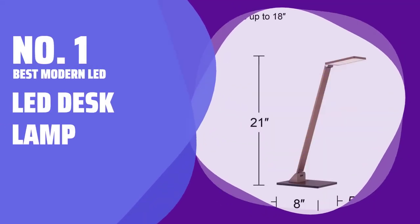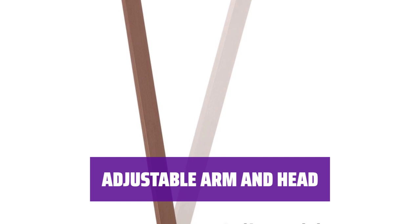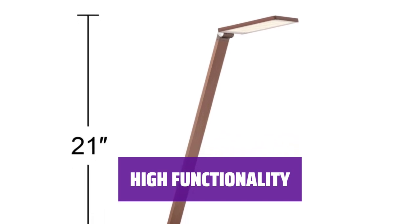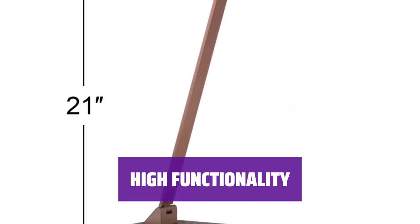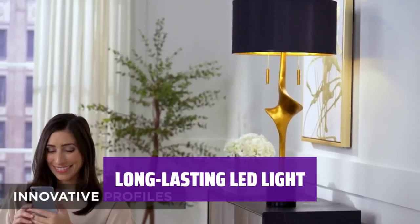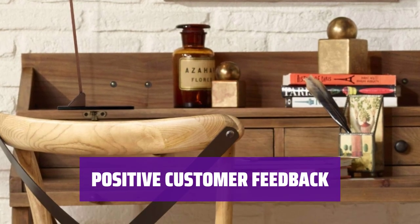Number 1: Best Modern LED — LED Desk Lamp. This lamp features clean, elegant lines and a bronze metal finish, making it a stylish addition to any modern desk. You can easily focus the light with precision thanks to the adjustable arm and head. Reviewers praised the quality construction and high functionality, making it a versatile choice for any workspace. The 10W LED light provides bright illumination and lasts for years, eliminating the need for frequent bulb replacements. Customers love the sleek design, adjustable features, and easy-to-use on-off switch.